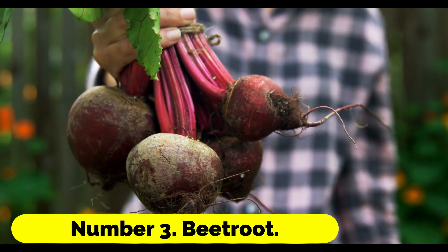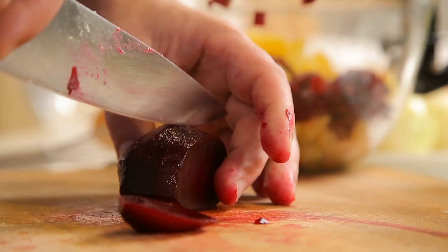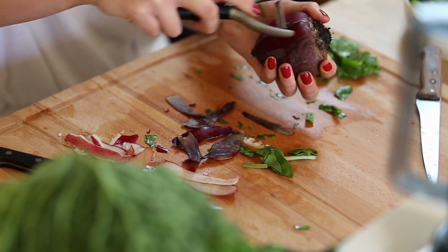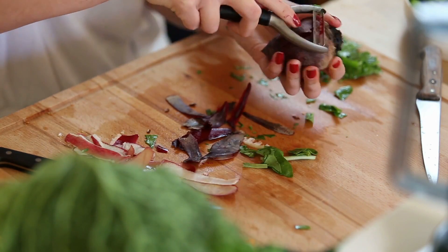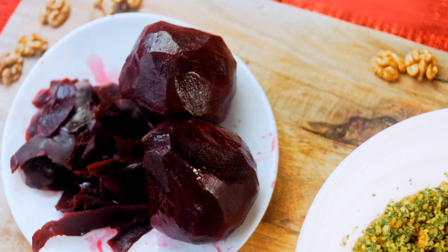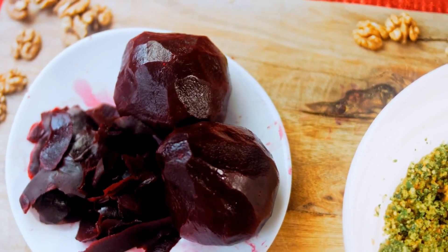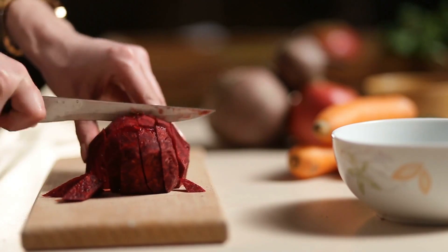Number 3: Beetroot. Beetroots can survive in partially shaded environments, but for the best results, it is best to germinate the seeds in modules kept in bright environments and then transplant the young plants once they have established healthy growth. You can rely on the sweet-tasting Boltardy type, or you could try the orange Burpee's Golden or the striped Chioggia instead. Plant new seeds at regular intervals throughout the spring and summer to ensure a steady supply of new roots.